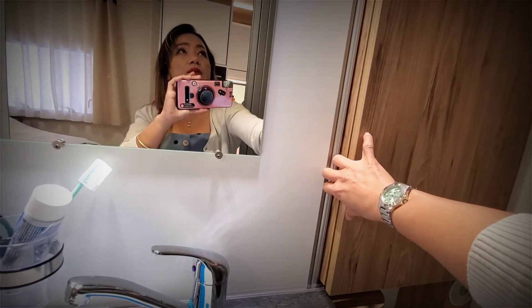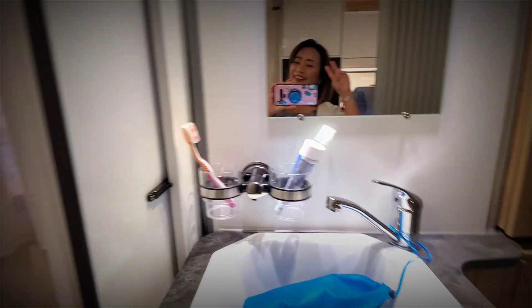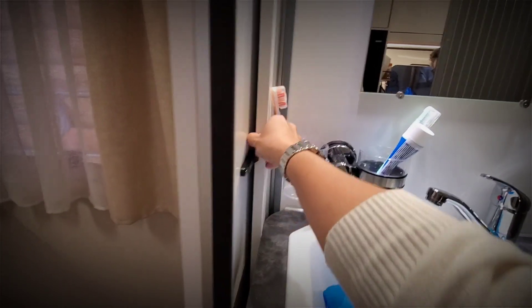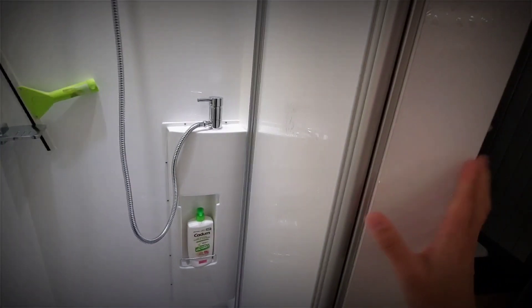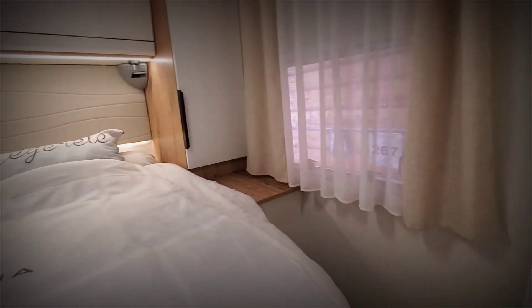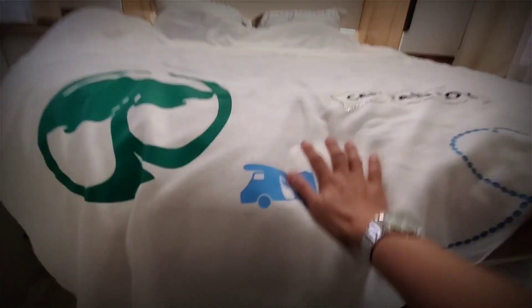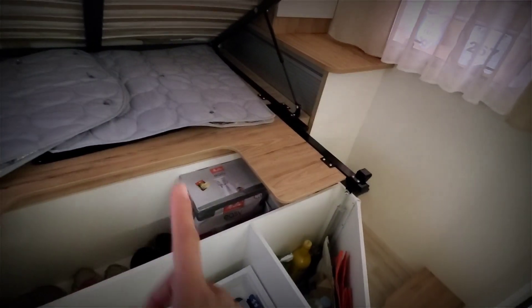There are more shelves here. You just pull it here so you can close it. There's another shelf and the curtain is over here. On top you have the bed and underneath you have all the storage. There's also extra storage above the window.